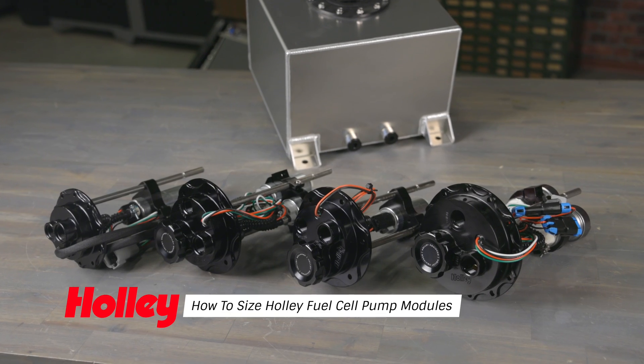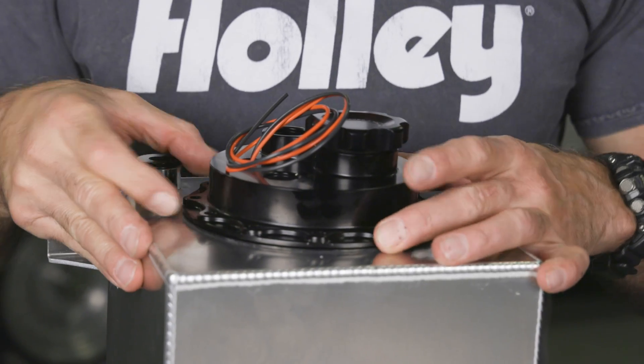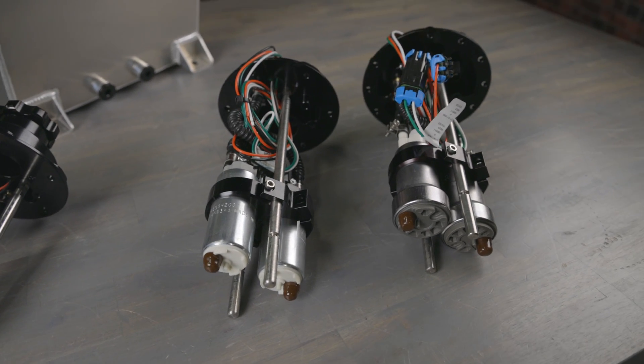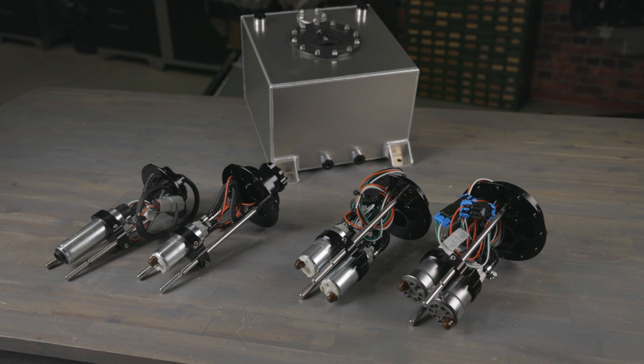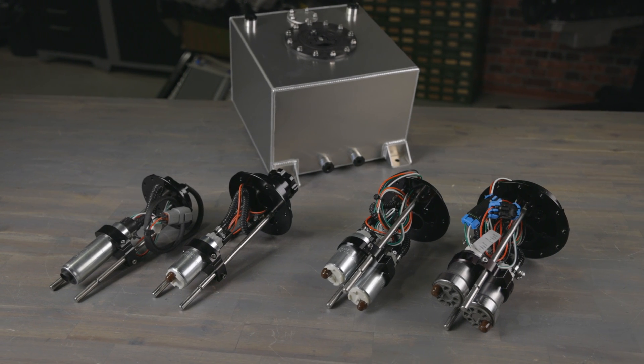If you're rocking a fuel cell on your ride, you gotta check out Holley's fuel cell pump modules. They're a straight up bolt-on solution making fuel delivery to your engine a breeze. Holley's got you covered with single and twin pump modules that can handle over 2,000 horsepower.